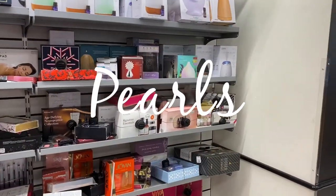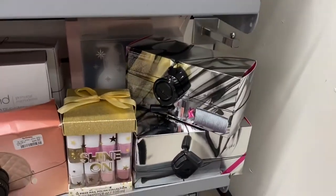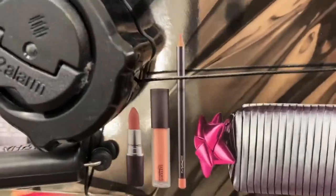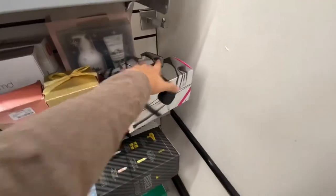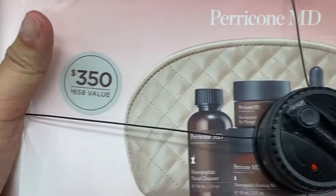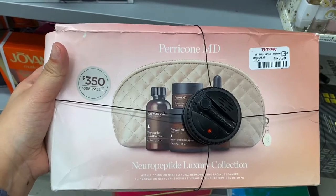I turn around and I realize there's a jackpot behind me. How could I miss this? These are pearls. This is it right here — it comes with a lipstick, lip gloss, lip glass, and a lip pencil. It comes with a little bag, and this is running for $24.99. This was really, really nice to find. I have not seen that guy.